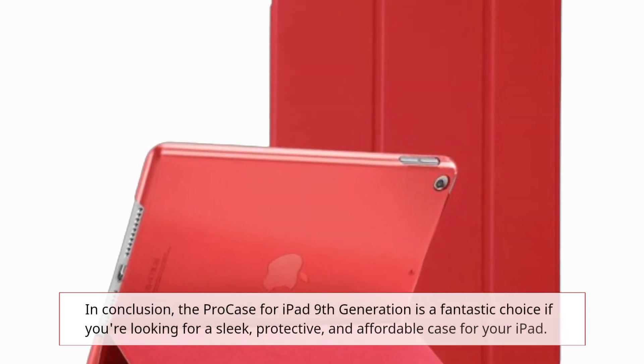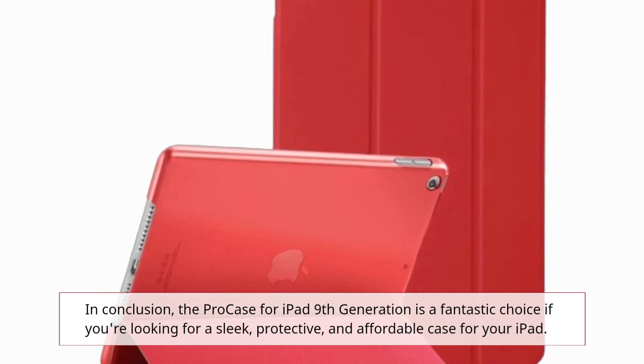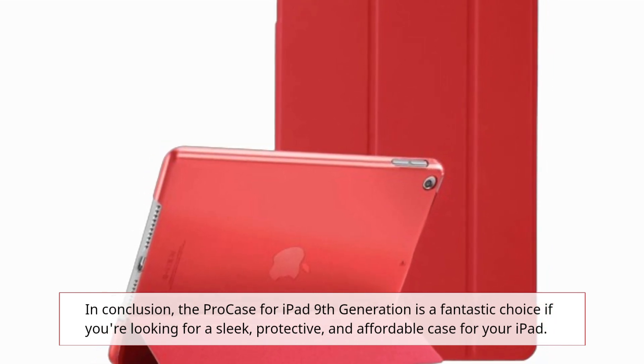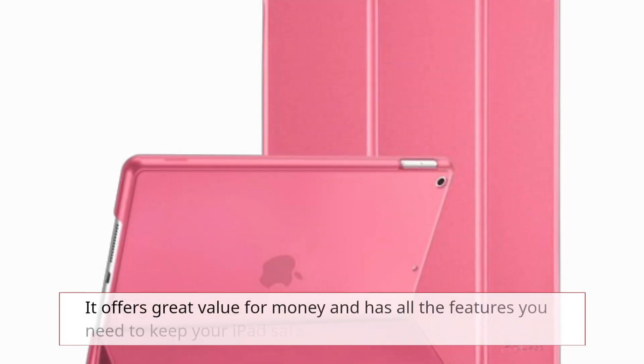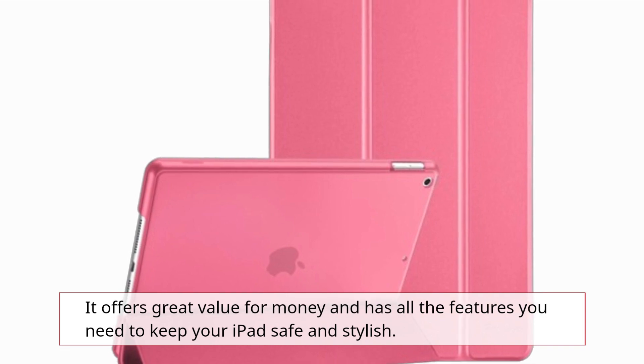In conclusion, the Pro case for iPad 9th generation is a fantastic choice if you're looking for a sleek, protective, and affordable case for your iPad. It offers great value for money and has all the features you need to keep your iPad safe and stylish.